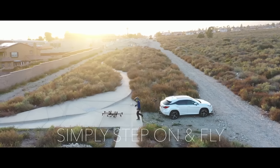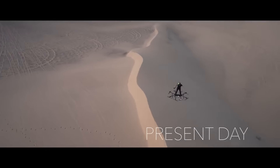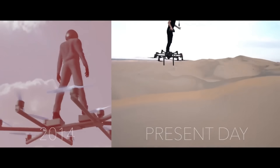There are currently no intentions to produce the concept vehicle, which was introduced at the 2019 Frankfurt Motor Show. A steal for such a one-of-a-kind and futuristic vehicle, the concept car is priced at around $43,500.